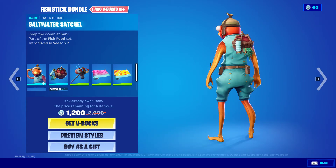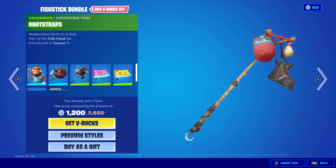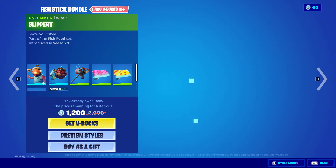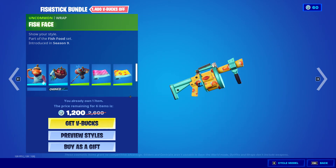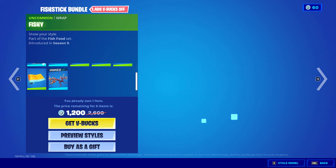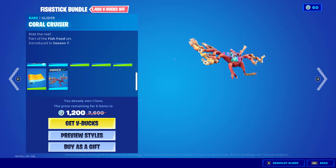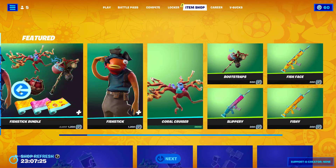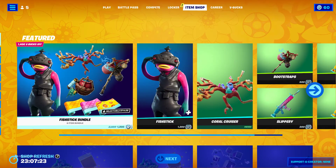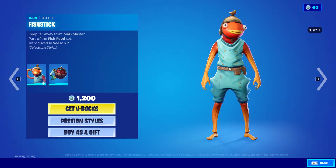We have the saltwater satchel, bootstraps, the slippery wrap, the fish face wrap, the fishy wrap — which reminds me of SpongeBob — and the coral cruiser glider. It's actually 2600 normally, but that's a steal for the same price as the skin.